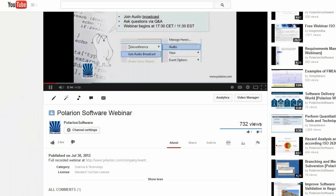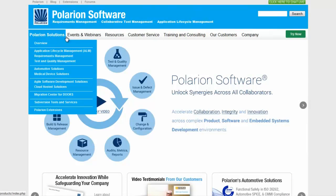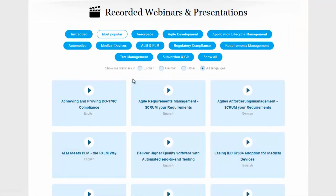Thank you for watching our webinar teaser. To view the full webinar, click on the link below in the video description. For other recorded webinars, visit Polarion.com, click on the Events and Webinars tab, and click on Recorded Webinars.